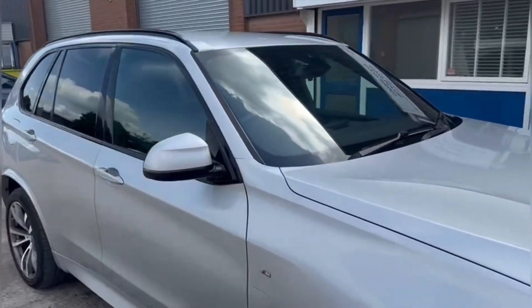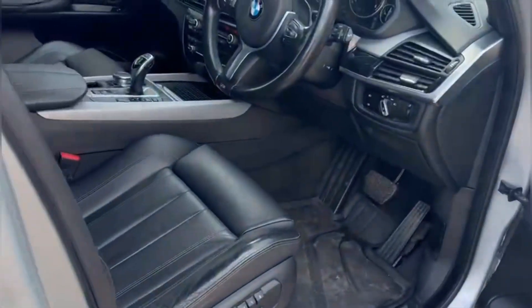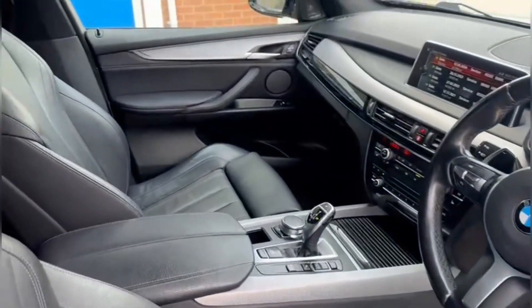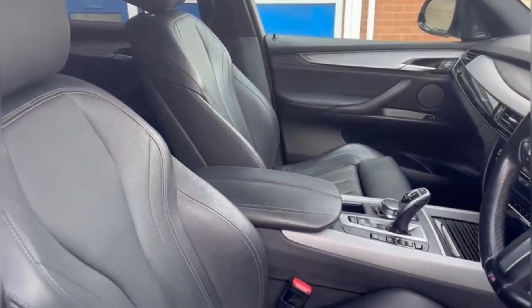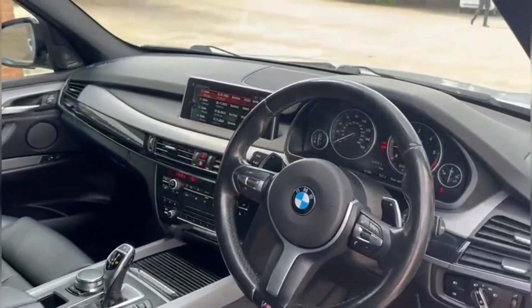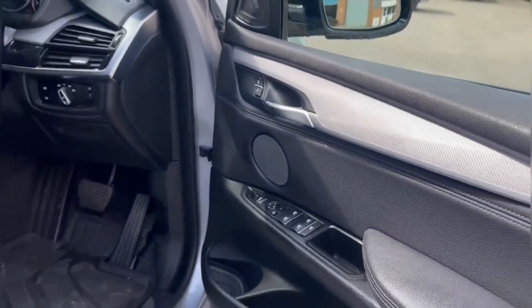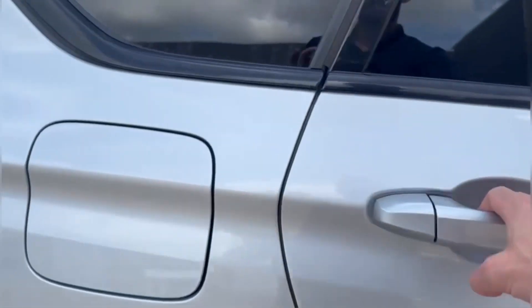We also have privacy glass at the rear of the vehicle, and as we move inside we can take a look at the gorgeous dashboard on display alongside these stunning front sports seats, which do provide for an incredibly comfortable journey for both driver and passenger. This particular model does feature the Harman Kardon sound system, perfect for playing your favourite songs through the vehicle speakers.